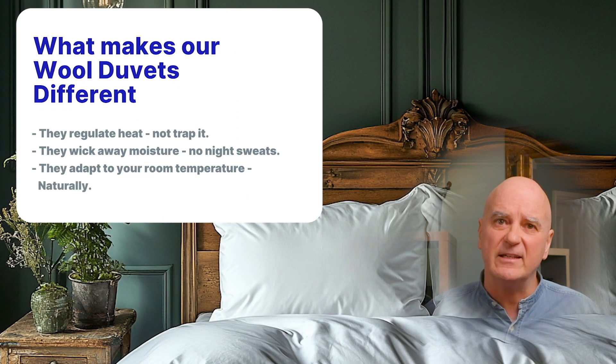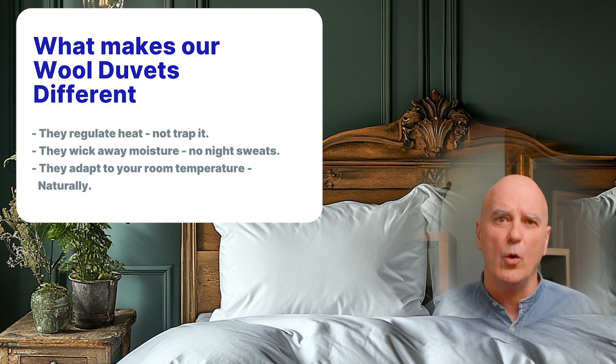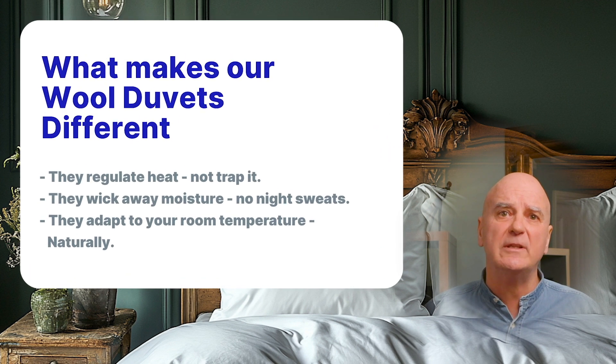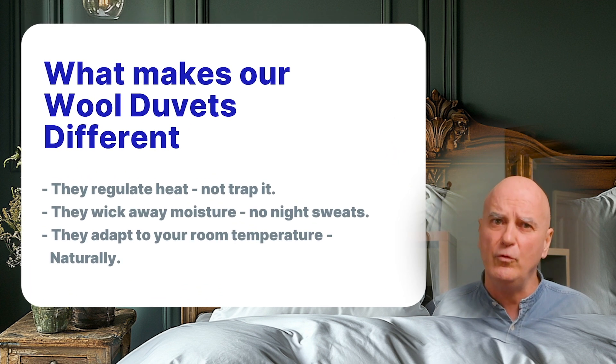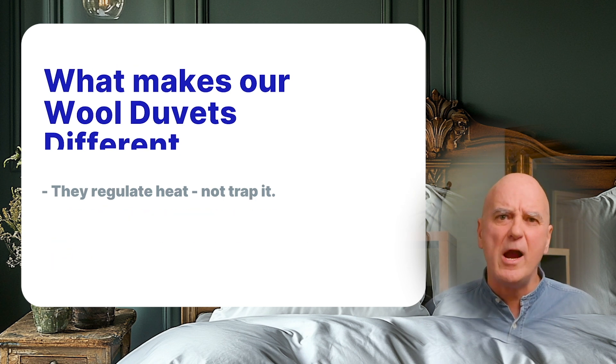Here's what makes our wool duvets different. They don't trap heat — they regulate it. Wool responds to your body's needs, keeping you comfortable. They wick away moisture: wool absorbs excess humidity and releases it, preventing overheating. They adapt to temperature changes — whether your room cools down or warms up, the duvet adjusts. This is why our customers tell us they sleep better under our duvets. Unlike synthetic or down-filled duvets, our wool duvets work with your body, not against it.